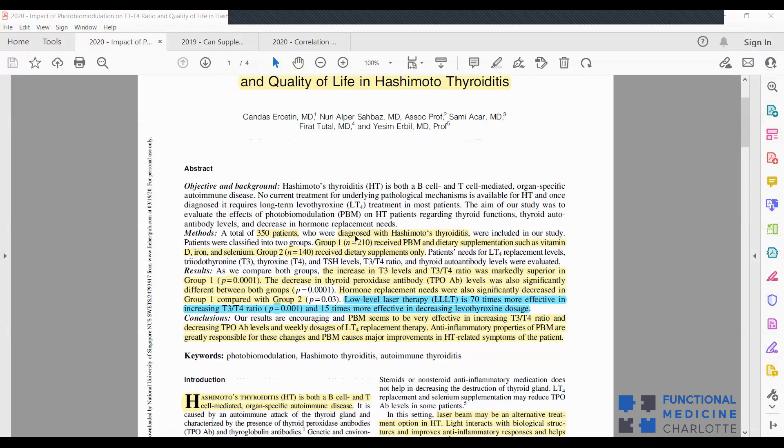Group one was 210 patients who received laser therapy plus supplements — vitamin D, iron, and selenium. Group two was 140 people with Hashimoto's who received supplements only, no laser. They measured the patients' needs for T4 replacement (Synthroid/levothyroxine), impacts on T3 and T4 levels, TSH levels, T3/T4 ratio, and thyroid antibody levels. The thyroid antibodies are the evidence of the autoimmune attack.